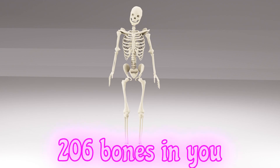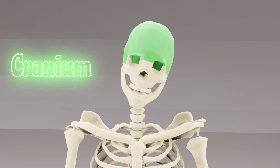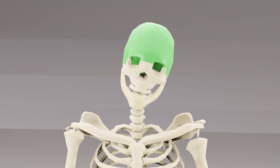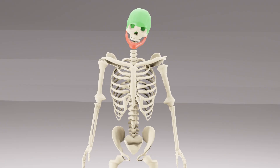206 bones in you, let's learn what they all do. Cranium protects your brain, skull bones they all the same. Mandible moves up and down, chewing food and making sounds.